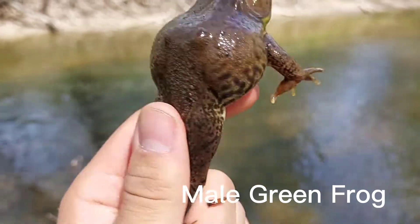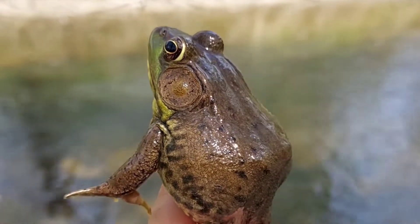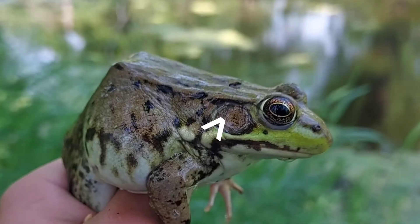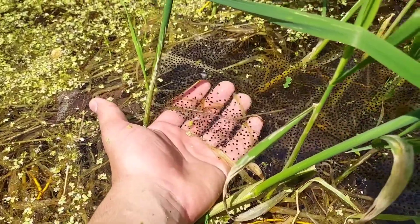For males, they have bigger eardrums than their eyes — sometimes the eardrums are two times bigger than their eyes. For females, they have a little bit smaller eardrums, usually about the same size as their eye or even a little smaller.